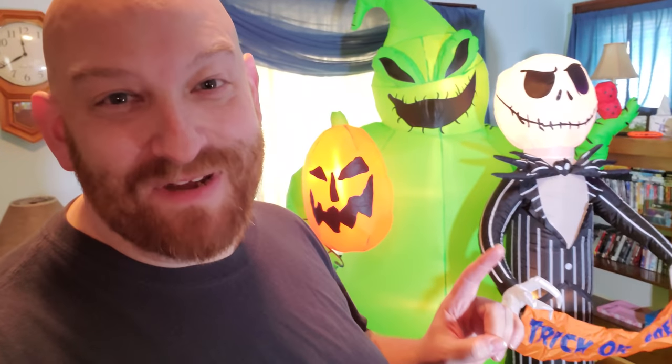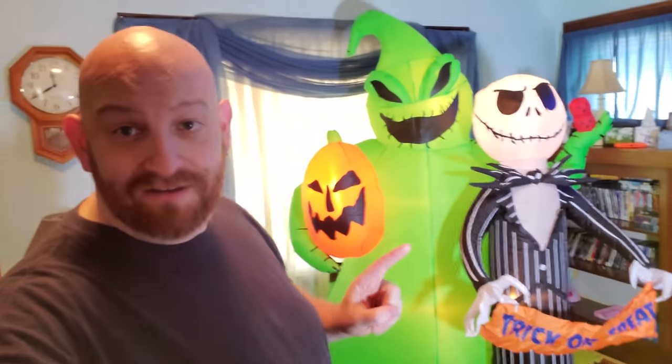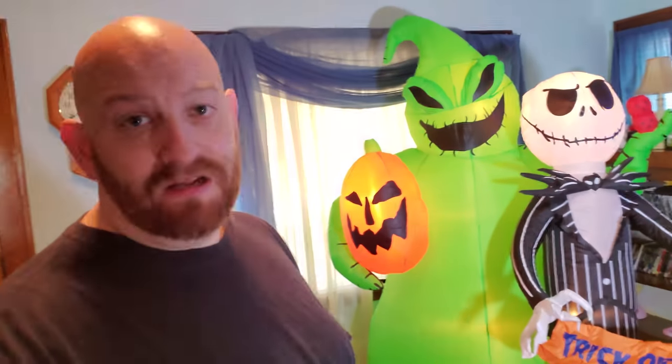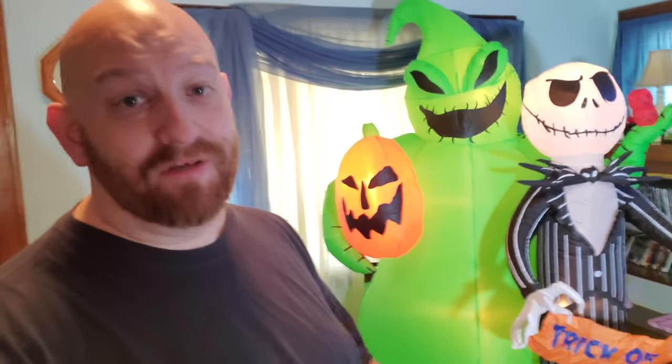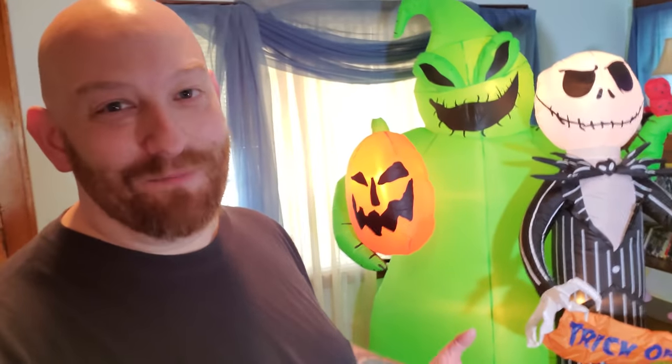Today is September 25th — literally the Nightmare Before Christmas! I'll give it until October 1st and then pick the winner. The only thing is you have to live inside the United States or at least have a US shipping address. This thing cost me a hundred bucks and shipping outside the US would be astronomical. Subscribe, leave a comment, give me a thumbs up, and he could be yours.